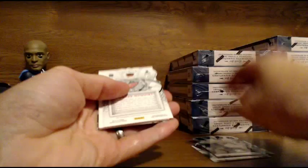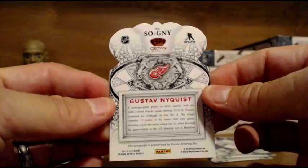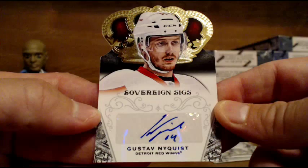And for the Red Wings, going out to Tides — Gustav Nyquist, Sovereign Sigs, not numbered. But a good start to the break. Gustav Nyquist auto for the Red Wings. Nice one there.